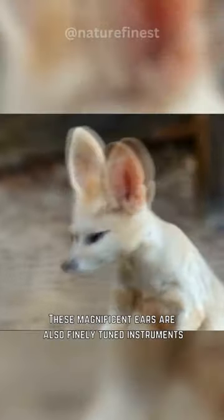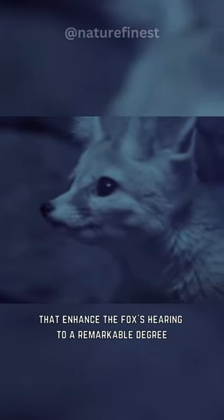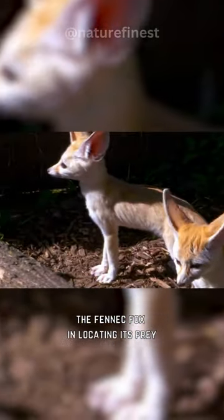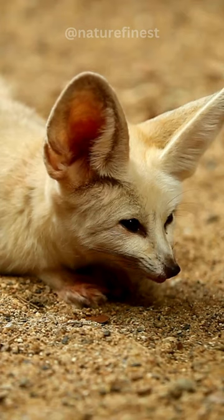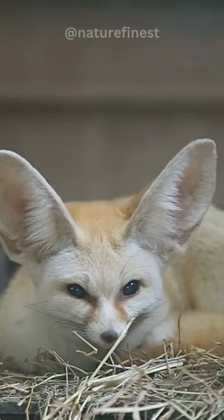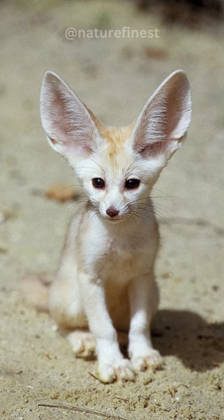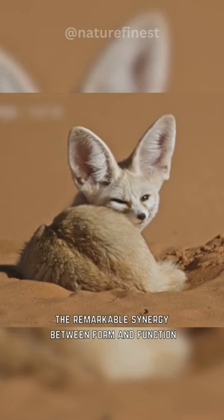These magnificent ears are also finely tuned instruments that enhance the fox's hearing to a remarkable degree. This heightened auditory prowess aids the fennec fox in locating its prey, which often hides beneath the shifting sands. This dual role of their ears highlights the remarkable synergy between form and function.